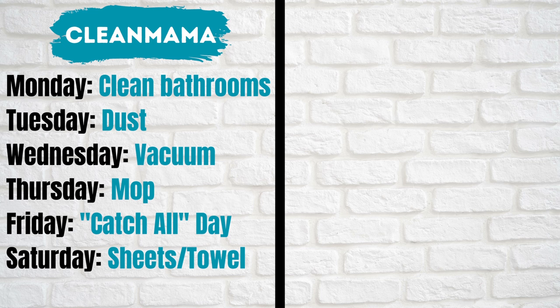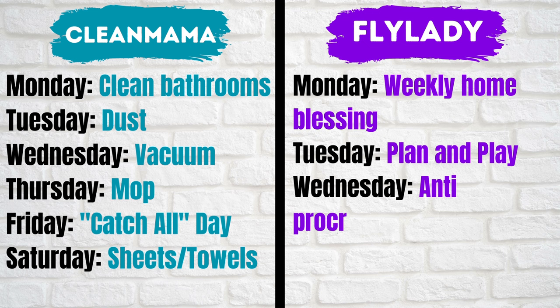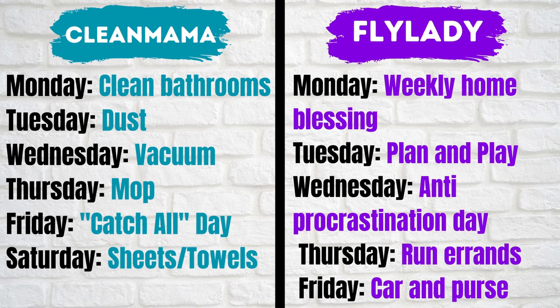And here's Fly Lady's weekly routine. Fly Lady only has her weekly cleaning tasks Monday through Friday: Monday, weekly home blessing; Tuesday, planning day; Wednesday, anti-procrastination day; Thursday, run your errands; and Friday, clean out your car and purse.